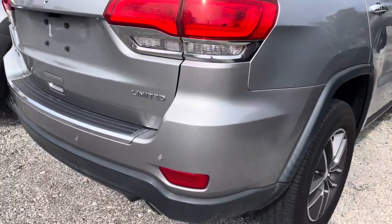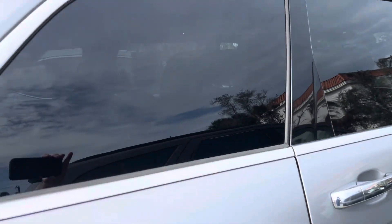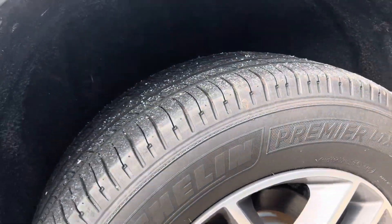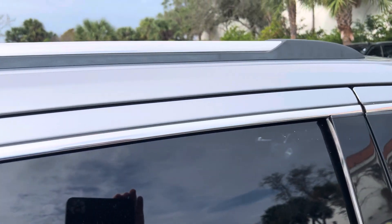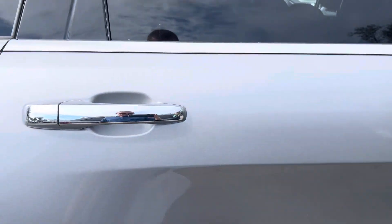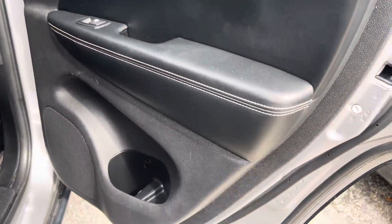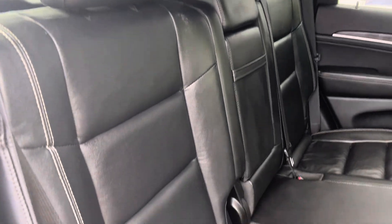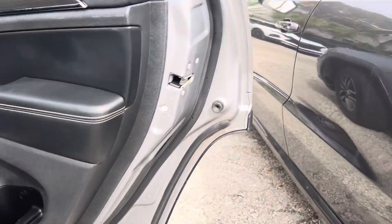Moving on to the passenger side of the car. This rear panel has no damage, everything looks good. Rear wheel — no curb rash, tires are at about 30 percent. Passenger rear — no damage here. Interior door panel is in good shape. Rear seats are in really good shape. Door panel is good.